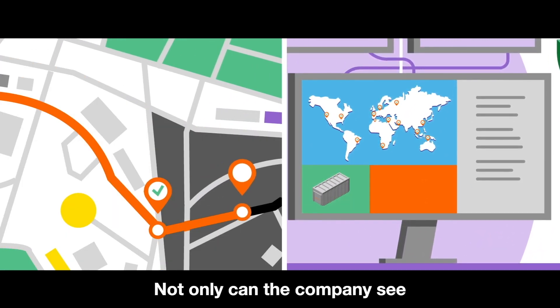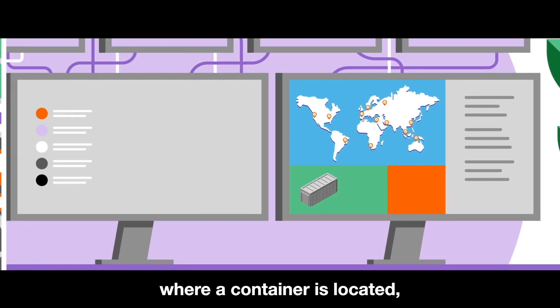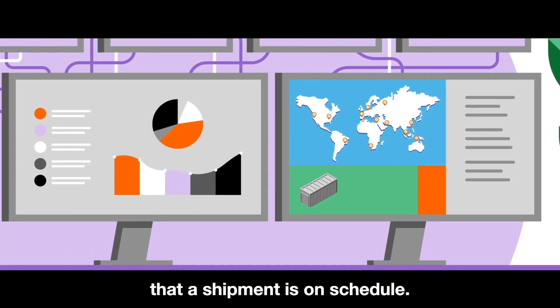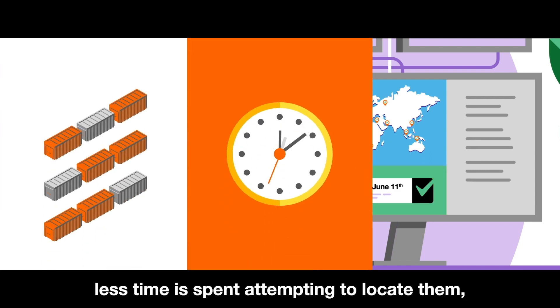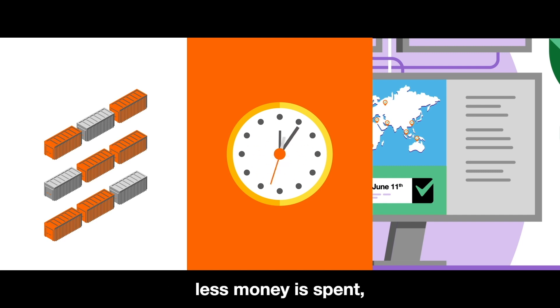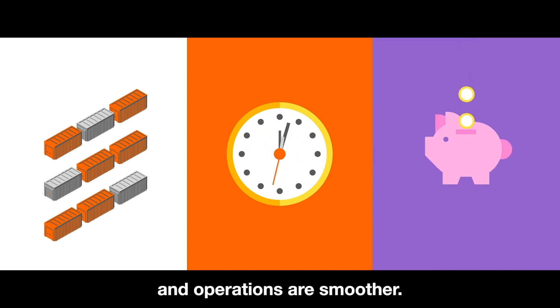Not only can the company see where a container is located, but they can also verify that a shipment is on schedule. As a result, fewer containers are lost, less time is spent attempting to locate them, less money is spent, and operations are smoother.